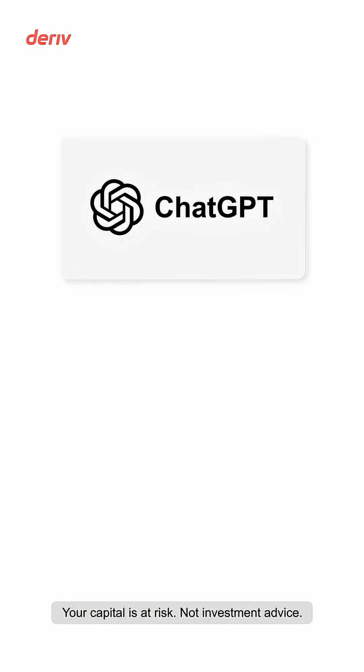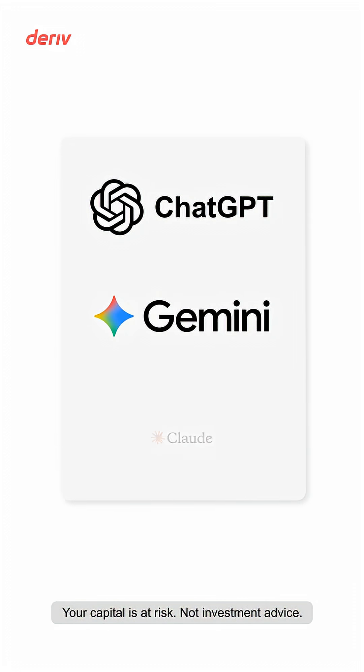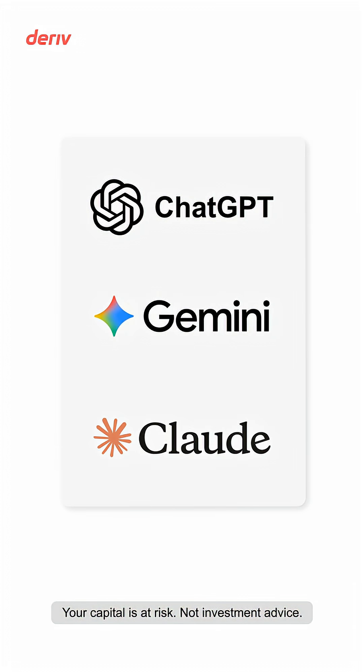I've played around with a lot of different tools — ChatGPT, Gemini, Claude. They all do a good job at generating code, but each tool has its limitations.